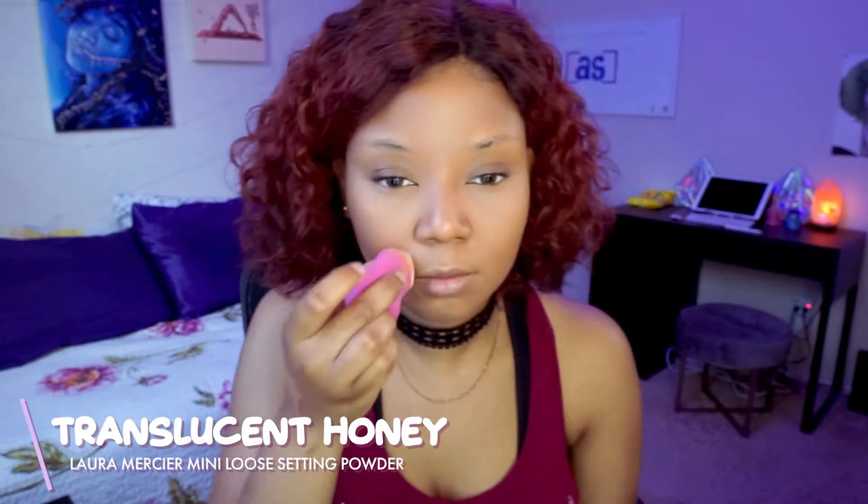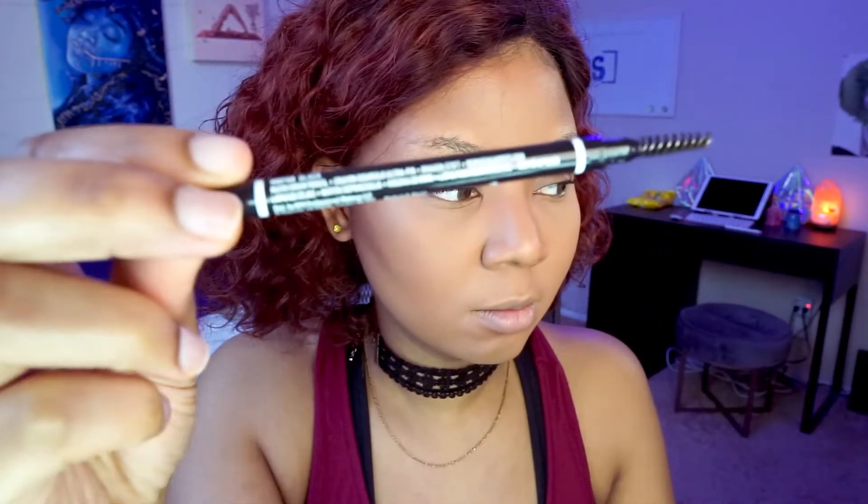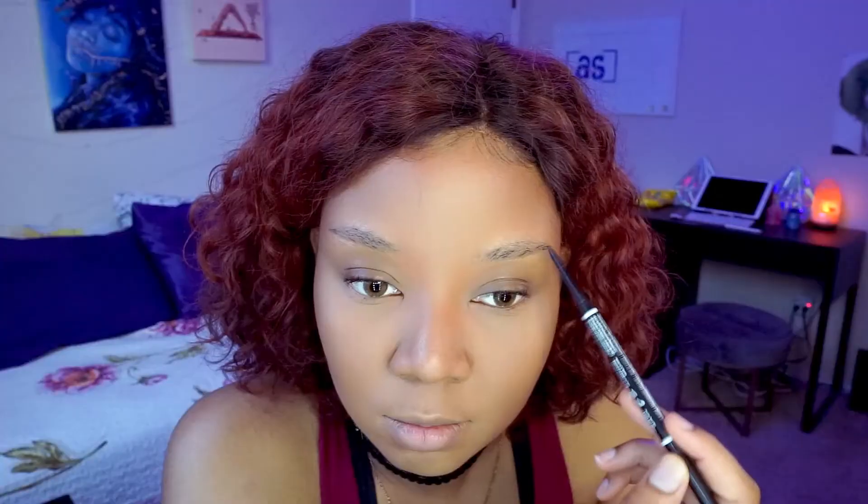Moving on, I'm setting my face with Laura Mercier translucent powder, focusing especially on the areas I highlighted and around the corners of my mouth and smile lines to prevent creasing. I spread the powder with a big fluffy brush. Then I take my Beauty Bakery Brownie Bar, using the middle orange shade to bronze around my temples and cheekbones. Next I fill in my brows with my NYX Micro Brow pencil, following my natural shape for a feathered look.